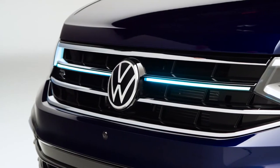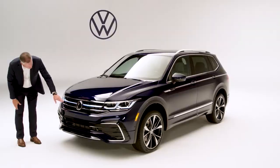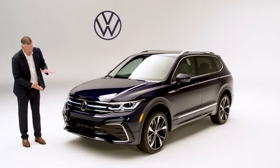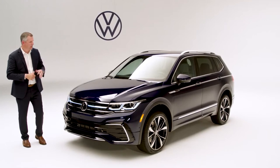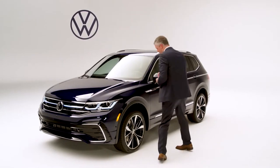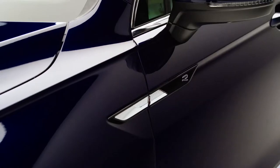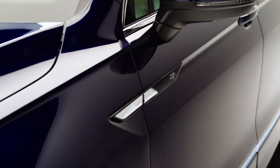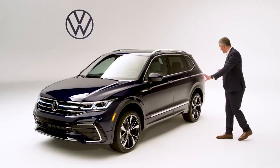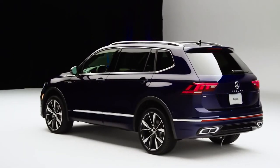You'll also notice our new Volkswagen logo proudly displayed on the front, and between the chrome stripes you'll also notice our new R-line logo — a really aggressive, sporty front end. Shifting to the side, the first thing you'll notice is a really strong, very large 20-inch alloy wheel. That R-line logo from the front is repeated here on the sill, and the R-line body kit wraps the entire vehicle with a chrome strip that extends all the way through to the rear.